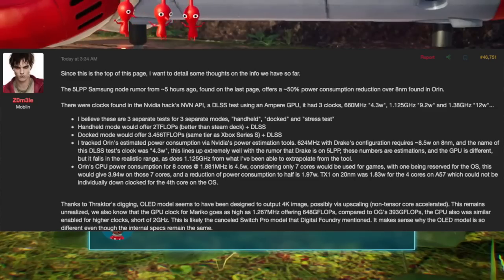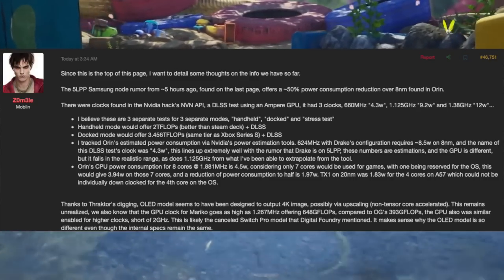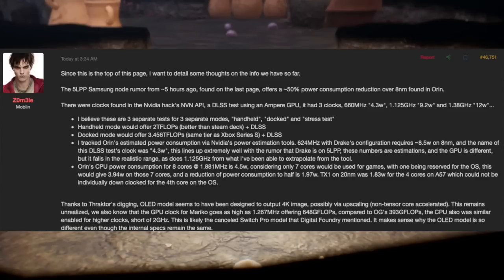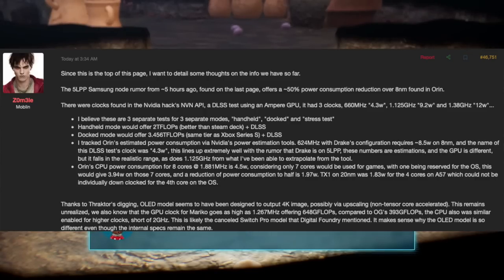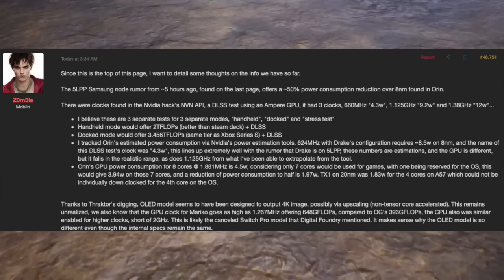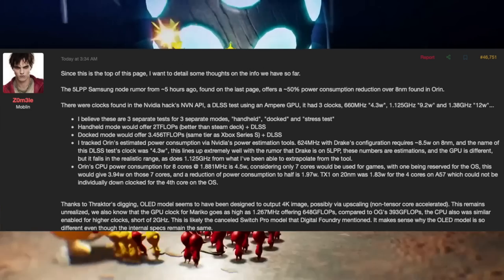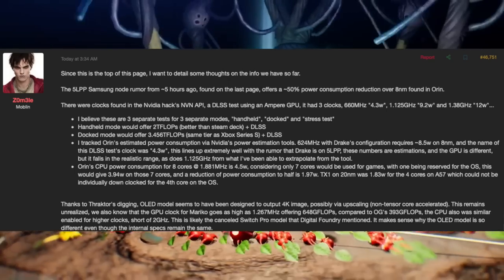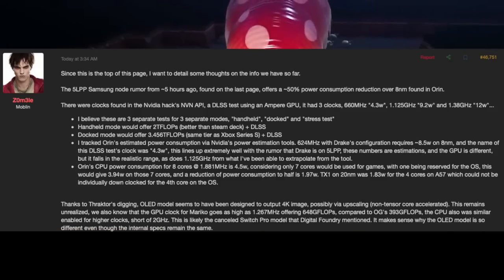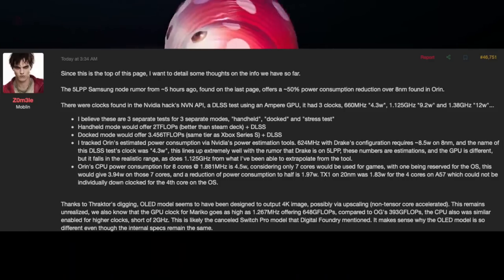These clocks were found in the Nvidia hacks MVNAPI — a DLSS test using an Ampere GPU. It had three clock speeds: 660 MHz at 4.3 watts, 1.125 GHz at 9.2 watts, and 1.38 GHz at 12 watts. He believes these are three separate tests for separate modes — handheld, dock, and a stress test. Handheld mode would offer about 2 teraflops of performance, which is better than the Steam Deck, plus you have DLSS. Dock mode would offer 3.456 teraflops, on the same tier as the Xbox Series S.